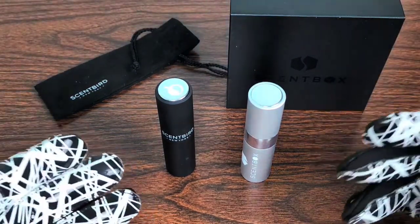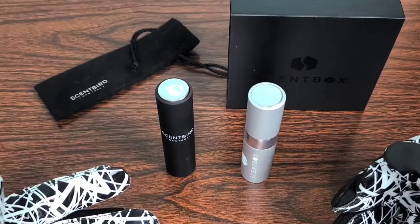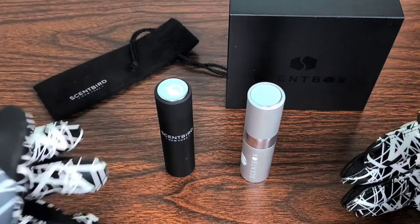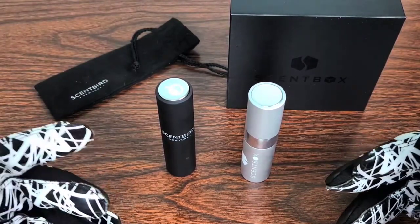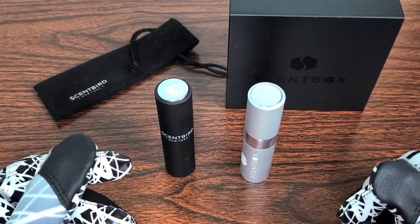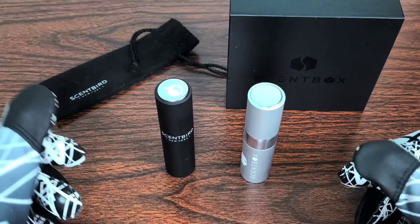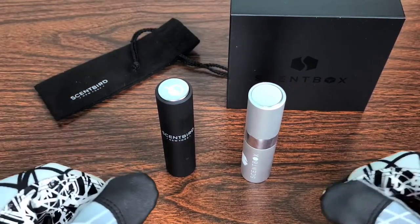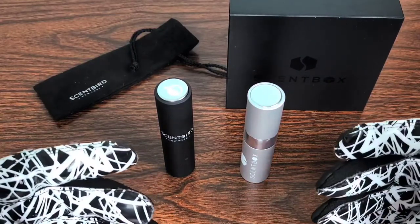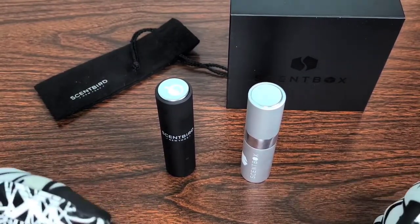This is the one-month review of both Scentbird and Scentbox with the comparisons I've noted during this time. I have many more shipments from both companies on the way — I'm excited to say Creed Aventus is coming from Scentbird, and Dolce & Gabbana Intenso and others are coming from Scentbox. I've got a lot in my queue and I'm excited to build my own scent wardrobe to go with my clothes, watches, and jewelry.